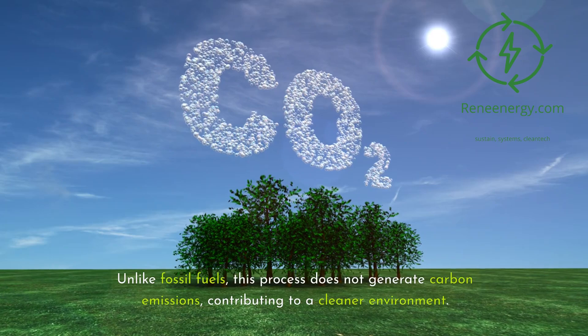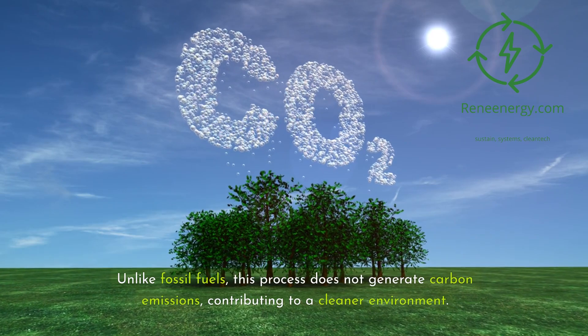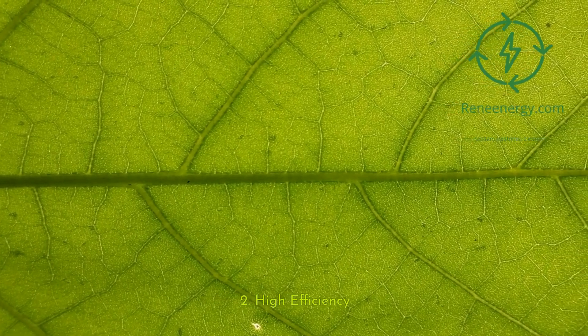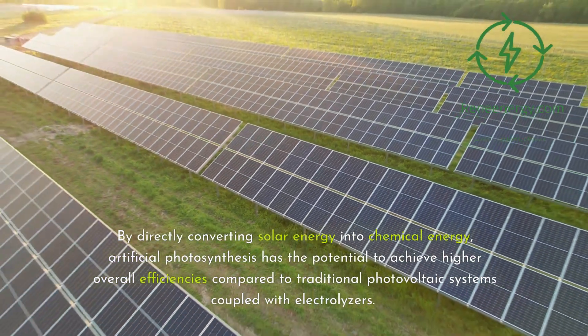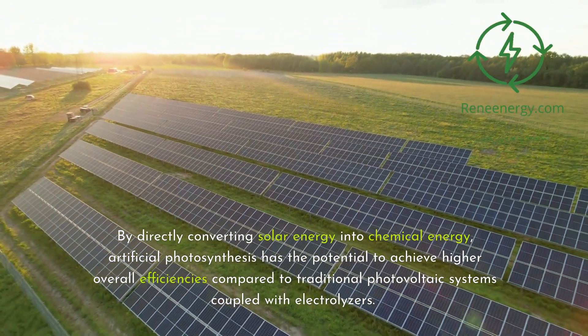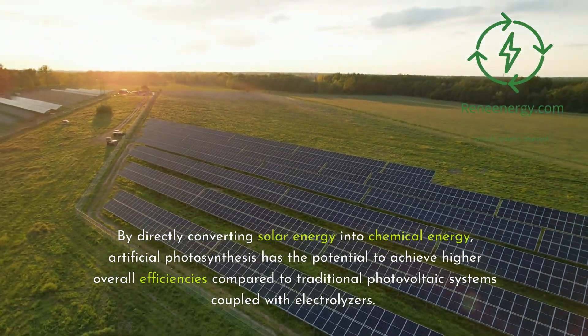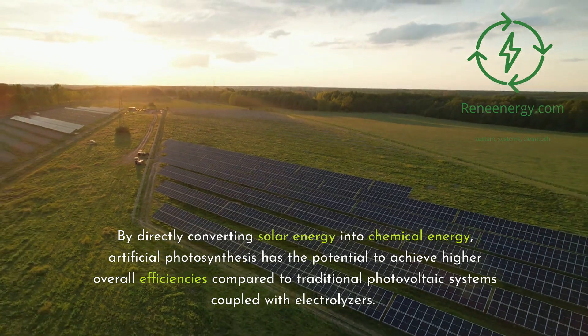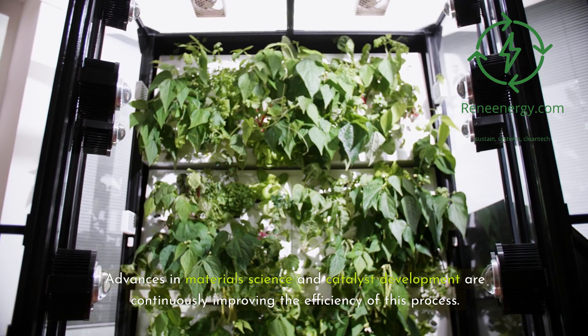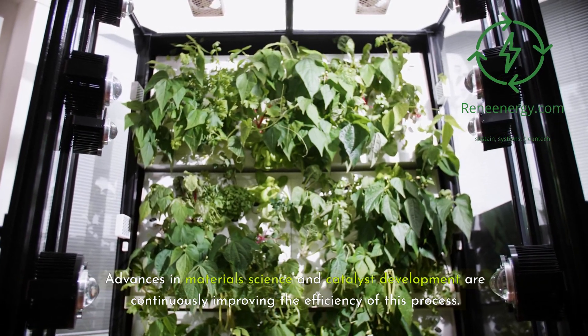Unlike fossil fuels, this process does not generate carbon emissions, contributing to a cleaner environment. Additionally, by directly converting solar energy into chemical energy, artificial photosynthesis has the potential to achieve higher overall efficiencies compared to traditional photovoltaic systems coupled with electrolyzers. Advances in materials science and catalyst development are continuously improving the efficiency of this process.